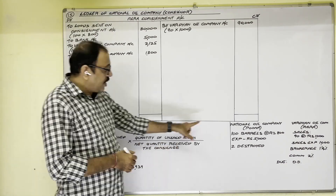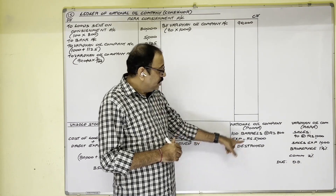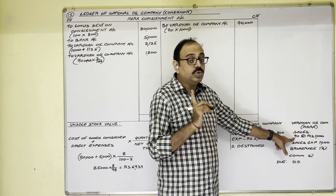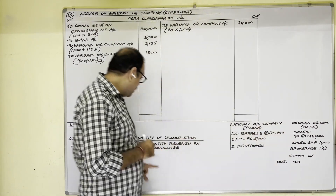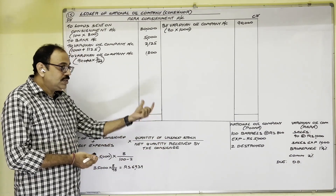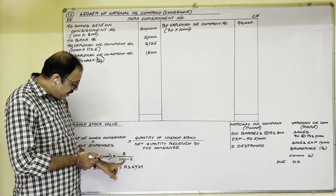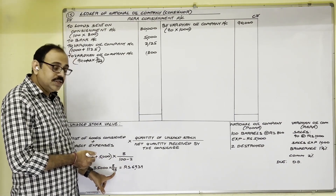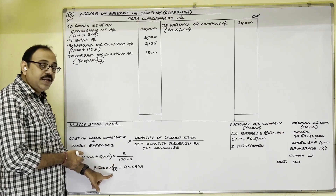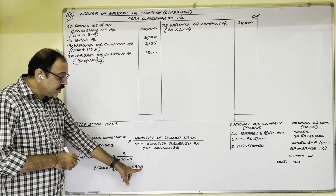Continuing the example: 85,000 into 8 divided by 98 (net quantity received by consignee, i.e., 100 minus 2) gives unsold stock value of 6,939 rupees. This value includes the cost of the 2 damaged barrels as well. This amount is shown on the credit side of the consignment account as: By Consignment Stock Account — 6,939 rupees.